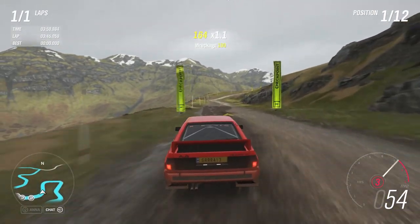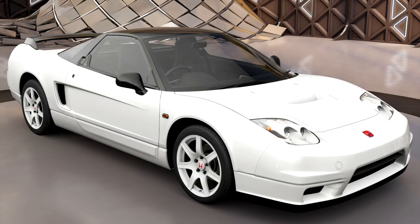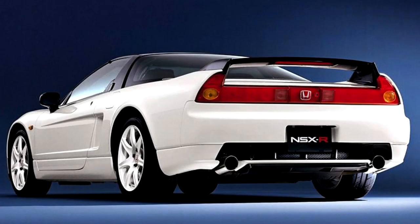At our 80% completion award for summer we have the 2005 Honda NSX-R — not to be confused with the 2005 NSX-R GT which is available in the auto show.